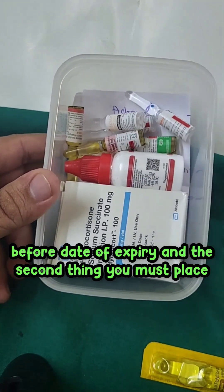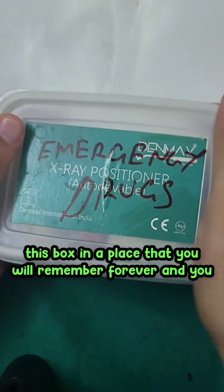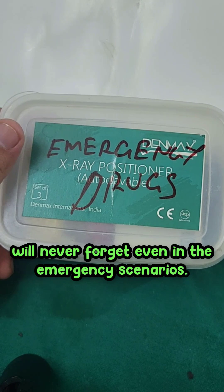The second thing — you must place this box in a location that you will always remember and will never forget, even in emergency scenarios.